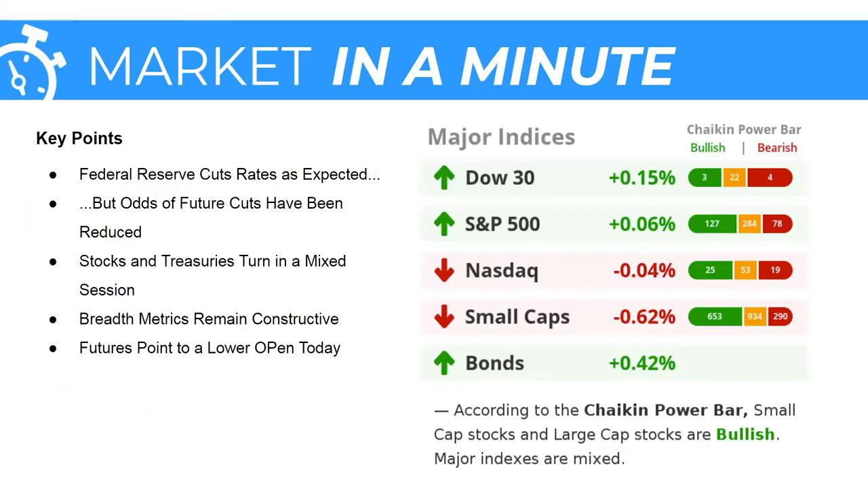The Federal Reserve cut rates as expected — that's what we're discussing in our market note today — but the odds of future rate cuts have certainly been reduced. Some of the analyst commentary around the policy meeting and press conference yesterday indicated that odds of future cuts are likely lower than they were heading into the meeting. Stocks and treasuries turned in a mixed session. Breadth metrics remain constructive and futures do point to a slightly lower open today.